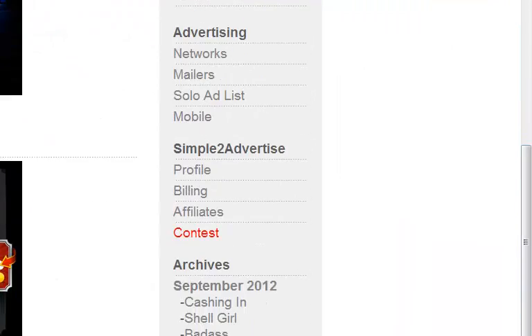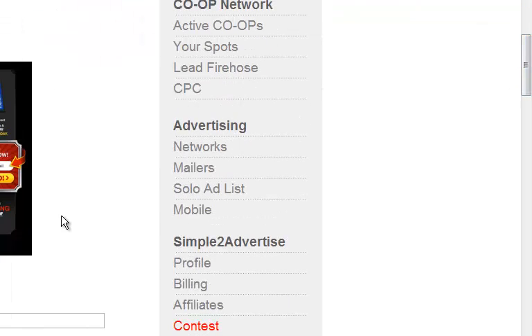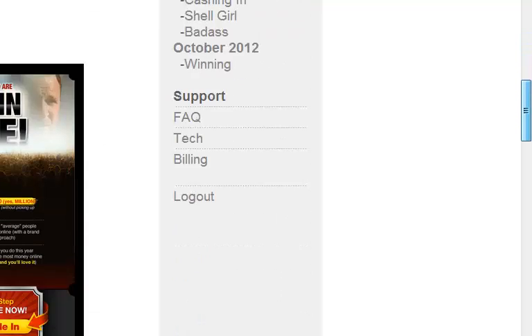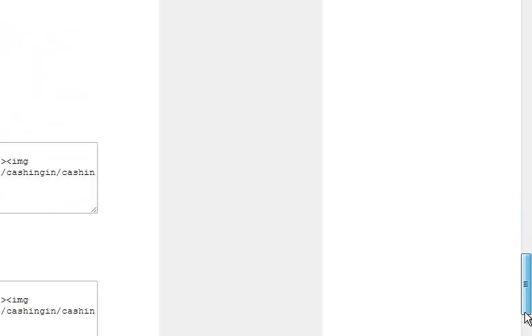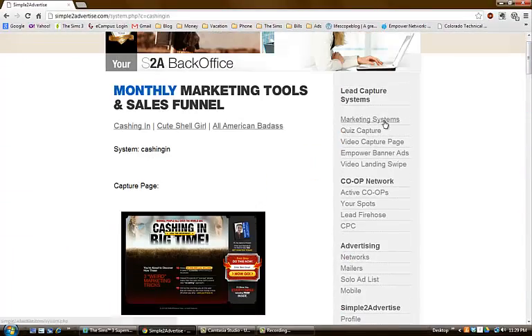I use the caching capture pages with custom images I made that are congruent with the capture page, so when someone clicks my image they land on that capture page. They also have the mobile capture page version of these, plus banners and swipes.